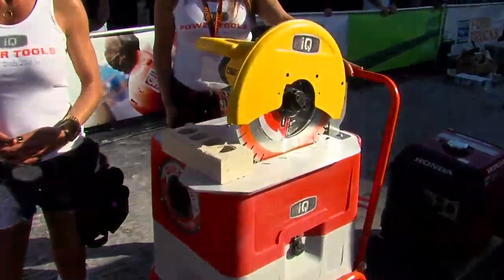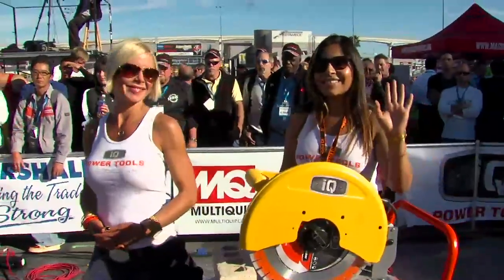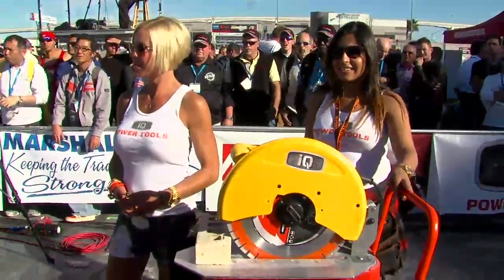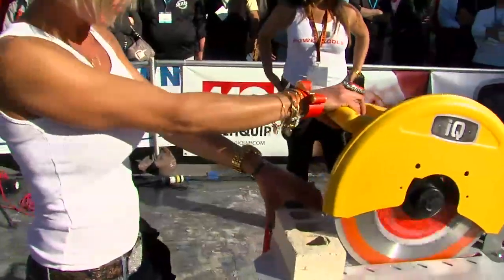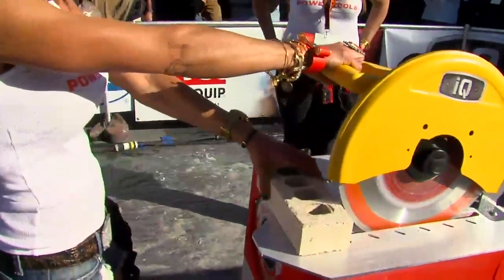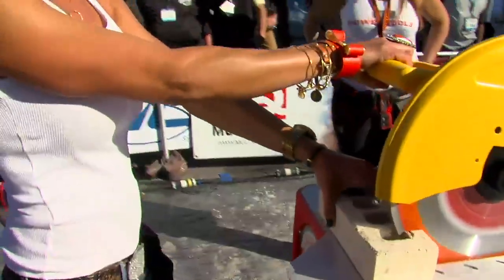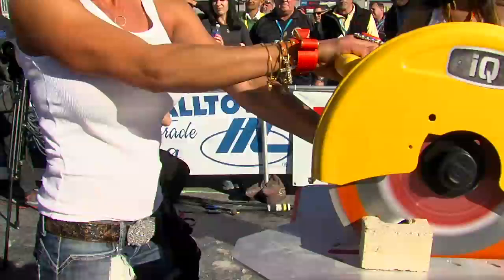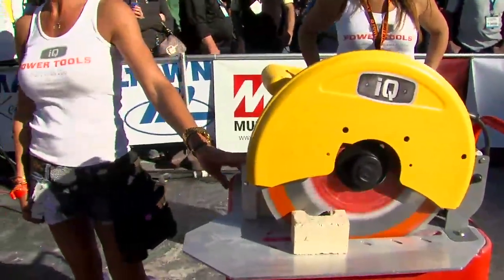So what we call this is 'chicks cutting bricks.' Here we have Lucy and Lou, who I like to affectionately call the IQDs. We're going to have Lou make a little cut for us here. Lou, take it away. Hey Lucy, why don't you step up and make a cut also.